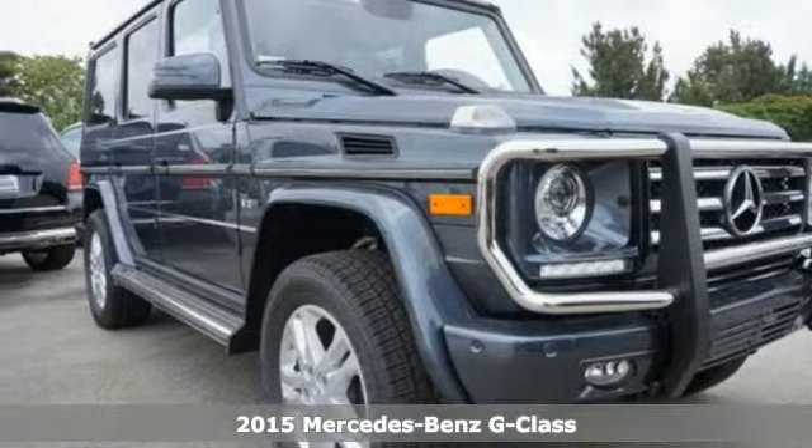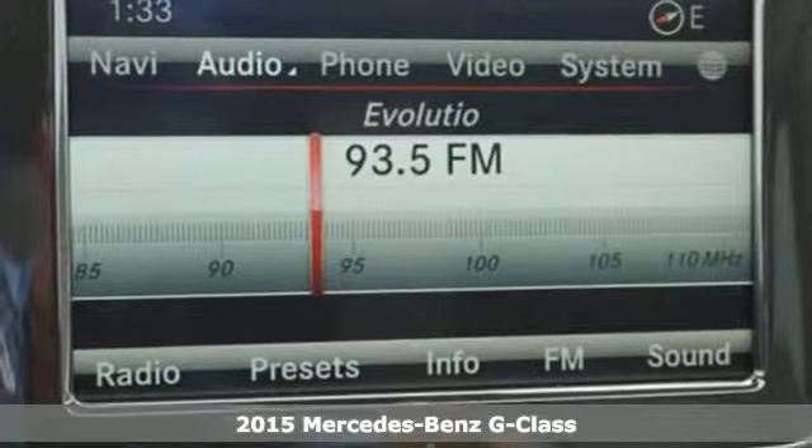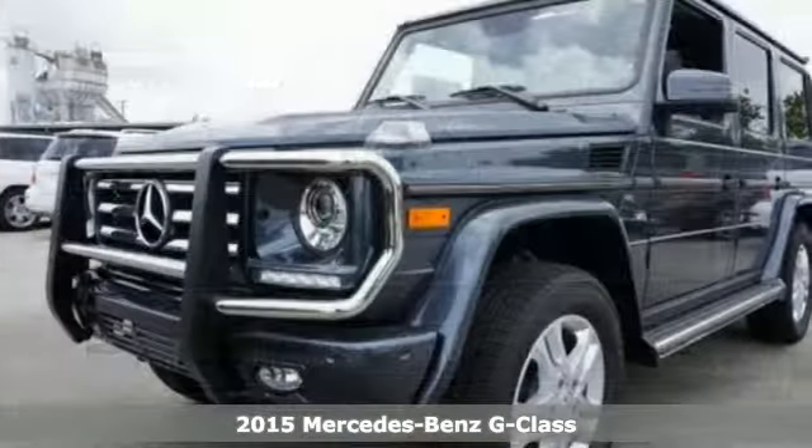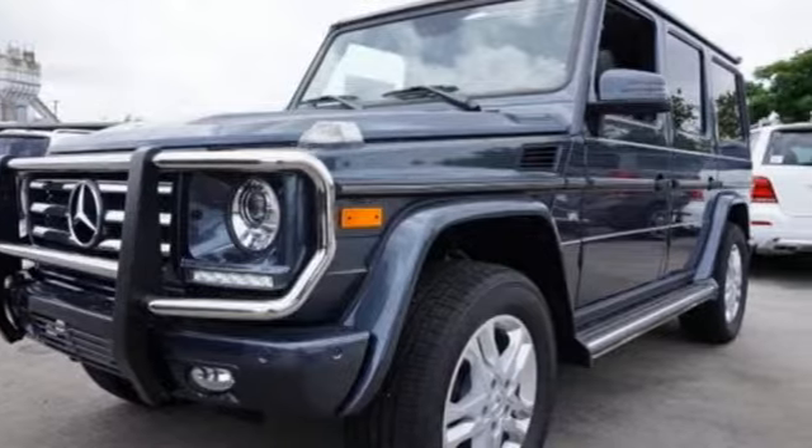Here's a 2015 Mercedes-Benz G-Class. Its suspension is engineered for the most rugged conditions. Its interior is handcrafted for the most luxurious experience. It's built to feel like it'll last forever.